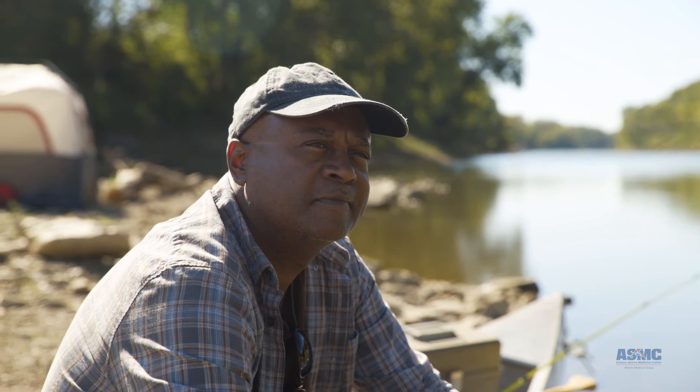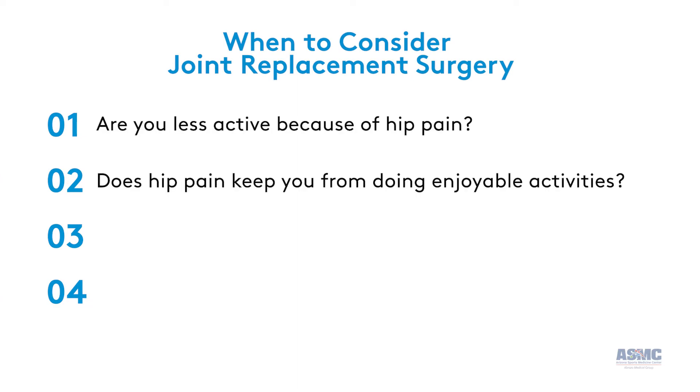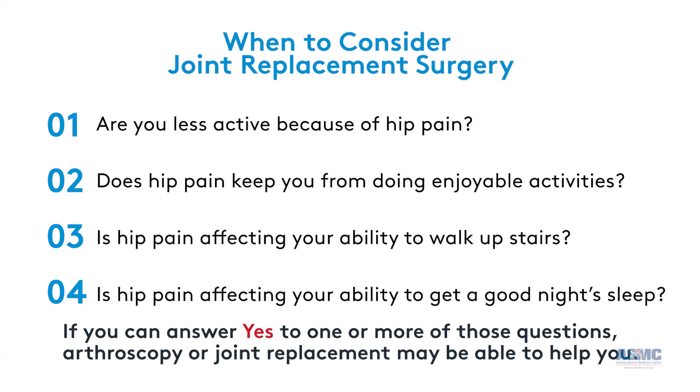After you've tried conservative treatment options, asking yourself a few questions can help you know whether it's time to explore joint replacement. Things to consider include: are you less active because of hip pain? Does hip pain keep you from doing the things you want to do? Is hip pain affecting your ability to walk upstairs? Is hip pain affecting your ability to get a good night's sleep? If you can answer yes to one or more of those questions, arthroscopy or joint replacement may be able to help you.